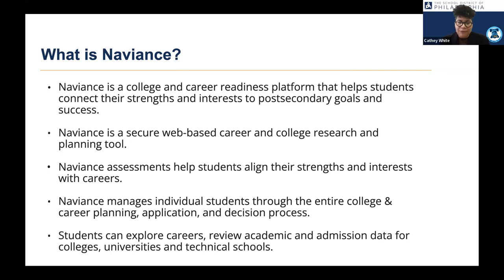The platform also manages students' entire college and career planning process. Particularly for students interested in post-secondary institutions, the platform handles all the applications, transcripts, and teacher recommendations — all housed right inside this college and career readiness solution. Students can also explore careers, look at admission criteria, and review criteria for admissions to colleges, universities, and technical schools.